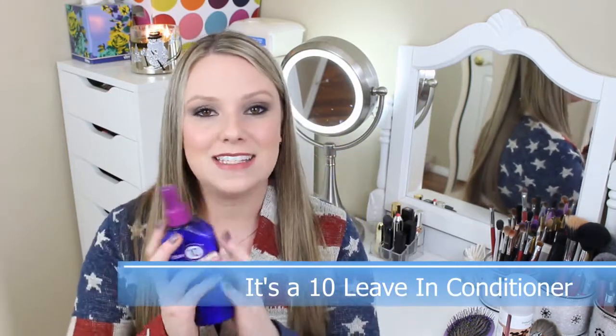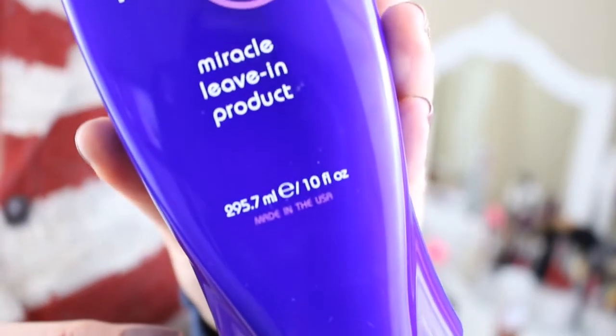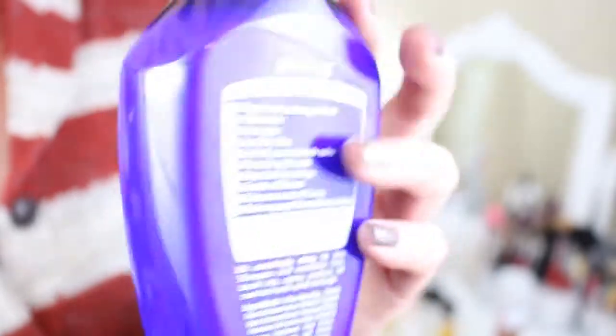Another product similar to the dry shampoo that I did not discover in 2014 but consistently used throughout the entire year is the It's a 10 Miracle Leave-In Conditioner. This stuff is fantastic — you've heard me talk about it before, but it just leaves my hair so soft, so smooth. It's a heat protectant and it's amazing. I don't think I can wash my hair without this product anymore.